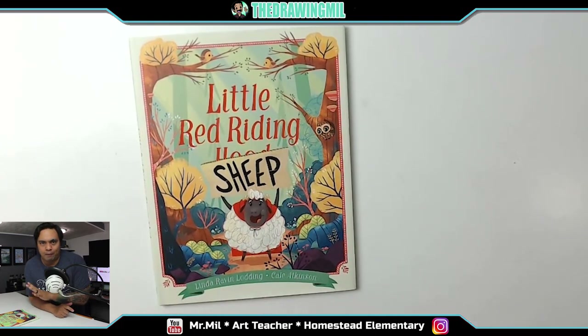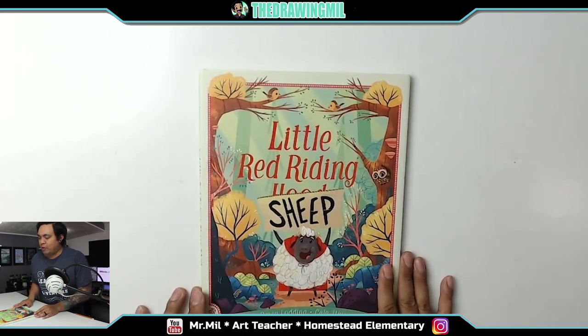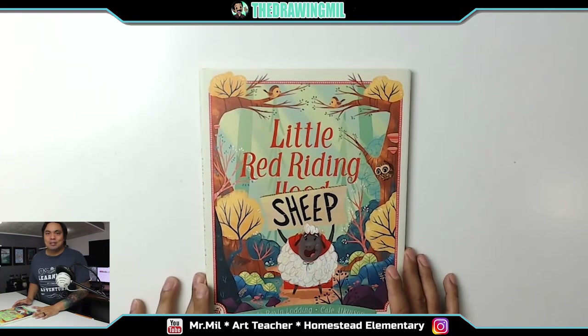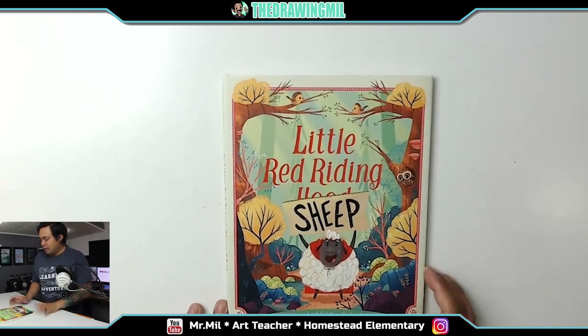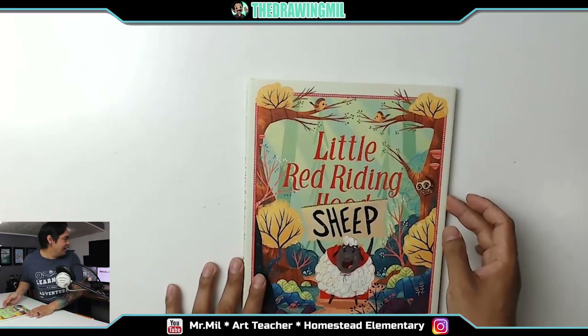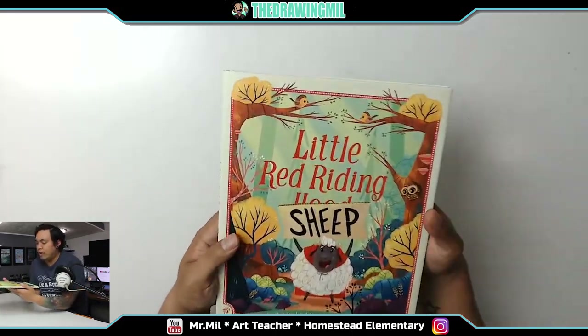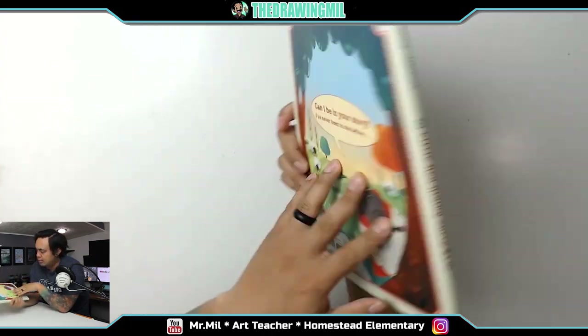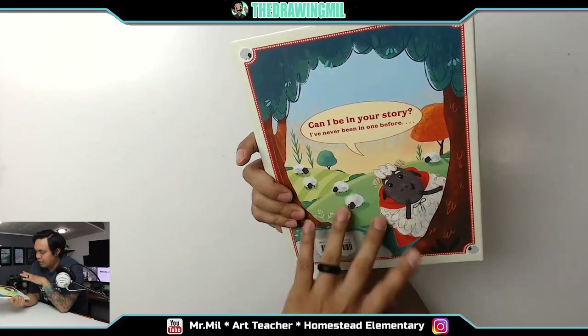This book does it perfectly and I really want to read it to you guys. If you're not a fourth or fifth grader, not a big deal — this book is for everyone. I did read this to my son a couple of times already. He loves it. Can't tell because he's too little, but I like it and I can't wait to read it again. So this is called Little Red Riding Sheep by Linda Raven-Lotting and Kayla Atkinson. I think Kayla Atkinson is the one who illustrated it — it's really funny.